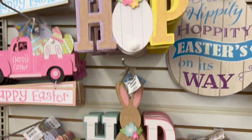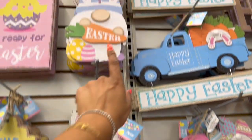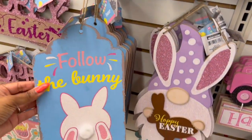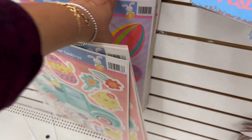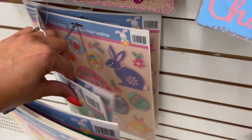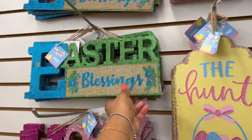They have the Easter greeting sign out — we've seen this one already. They have the blue truck that says 'Happy Easter' with carrots, the pink truck 'Happy Easter,' and gnomes: the 'Welcome,' 'Happy Easter,' 'Hoppy Easter,' and 'Follow the Bunny.' They also have window clings out — the eggs, the blue truck, and the bunny. 'Happy Easter,' 'Hoppy Easter' in beautiful pink, and 'Easter Blessings' in blue and green.